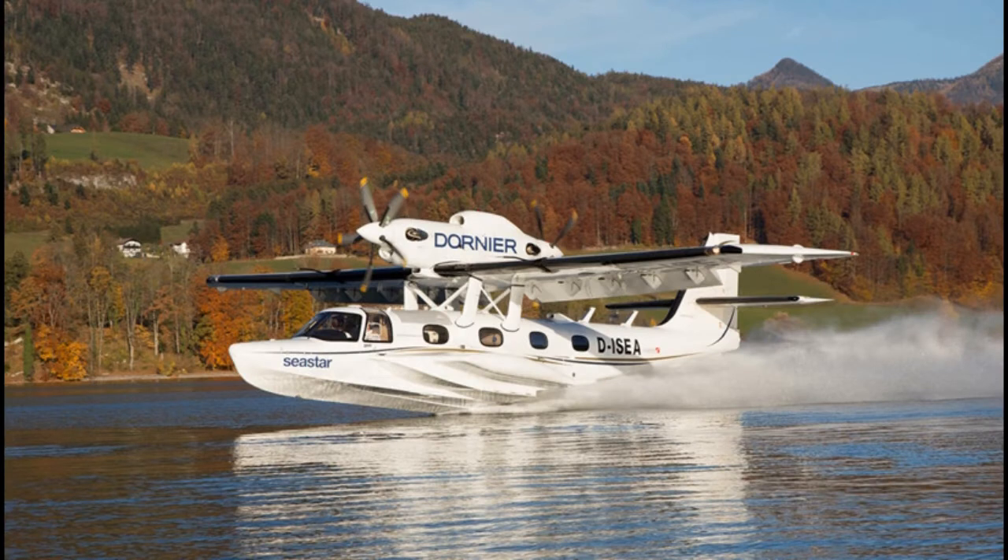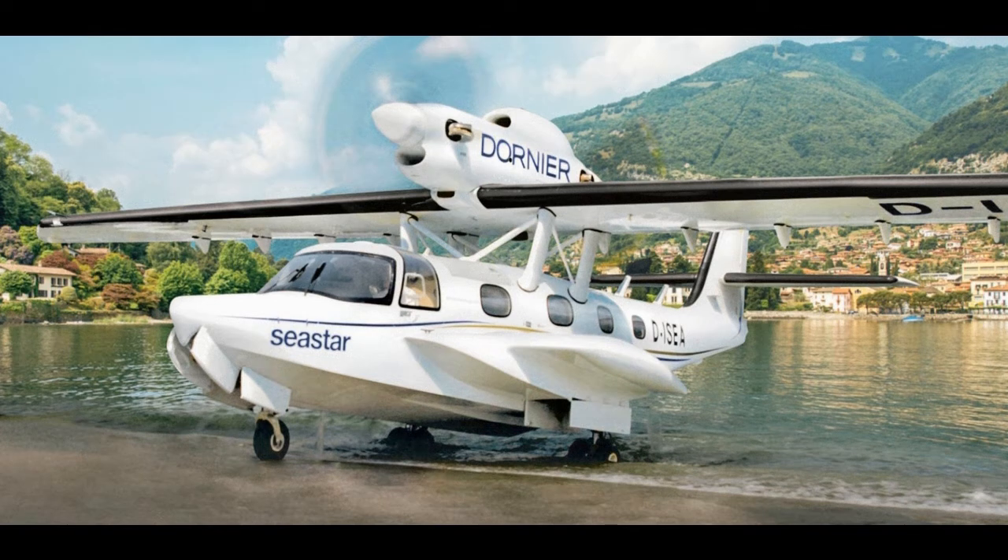The Dornier Sea Star is a turboprop-powered amphibious aircraft built largely of composite materials. Developed by Claudius Dornier Jr. of Germany, it first flew in 1984. The design is now owned by Claudius Jr.'s son, Conrado,